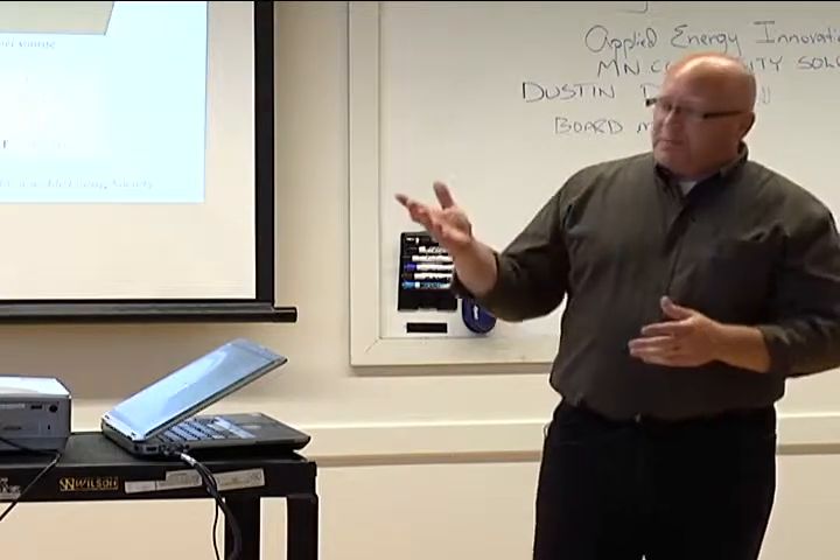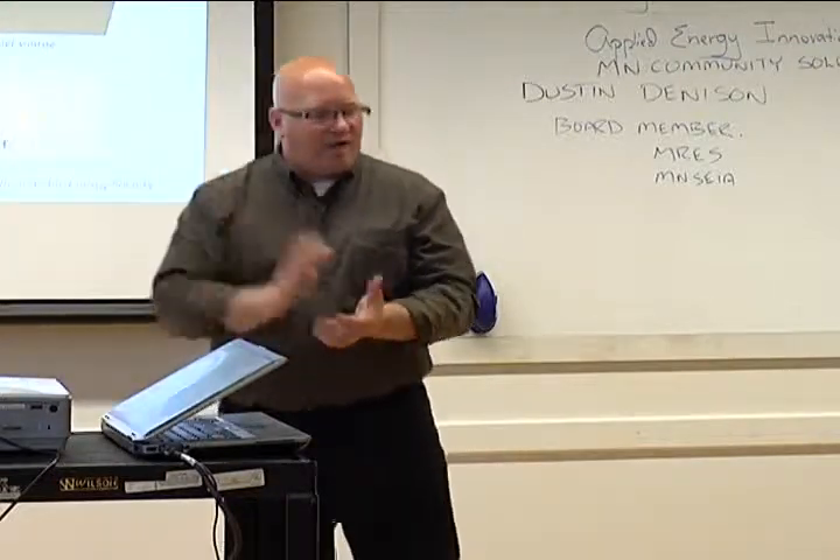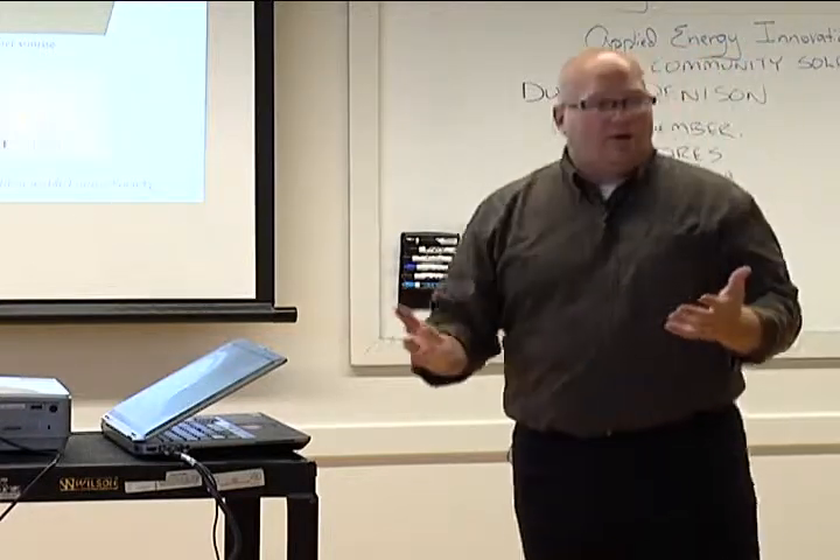So I've talked about the implementation, the solar resource on your site, your electrical panel, monitoring systems, and rebates. What am I missing? Permits. Permits are very important.